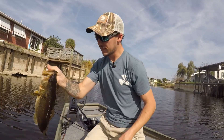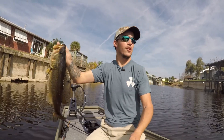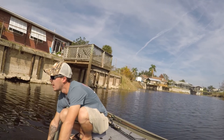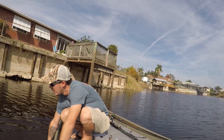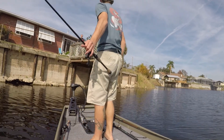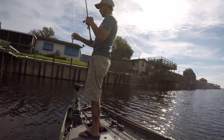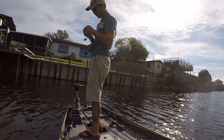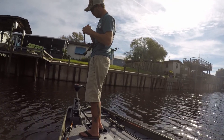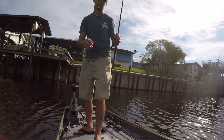Oh my gosh, what is that? A bass — just a largemouth bass! Almost four and a half pounds. She wrapped me up all over that piling and my line is still good. I might have to retie though.